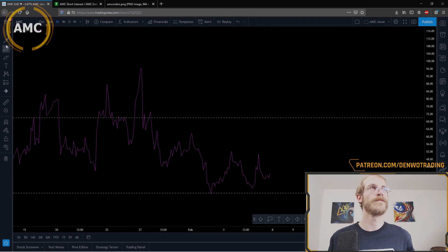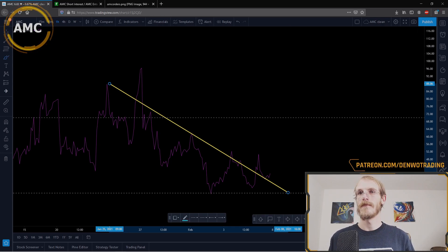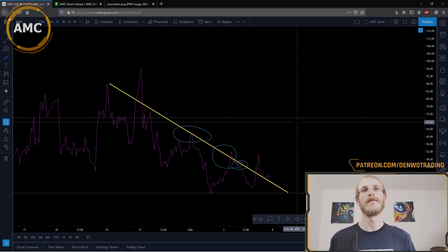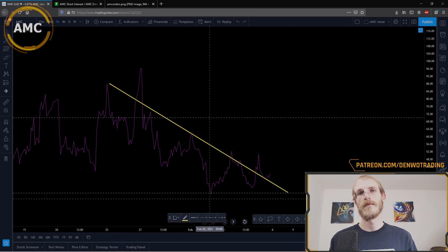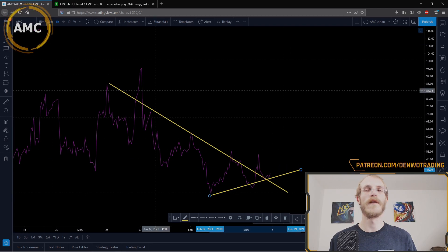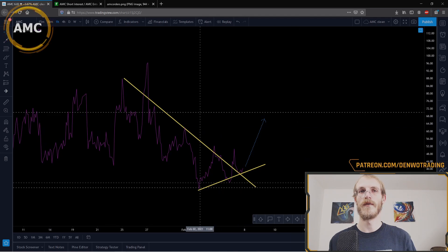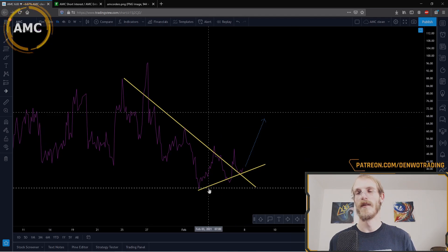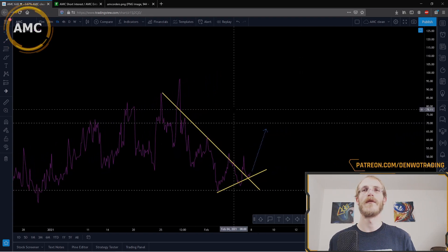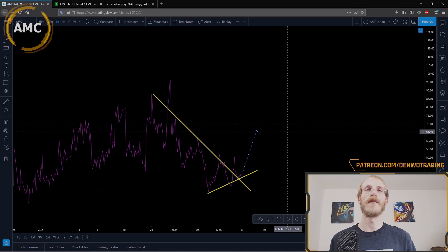Looking at our RSI indicator, I'm going to draw a trend line — you can see all the touch points here, one, two, three, four, five — and an uptrend is beginning. We've been oversold down to about the 29 area, which is pretty oversold, so there's a high likelihood we could go back up to the overbought area soon, heading into the next couple of weeks potentially.